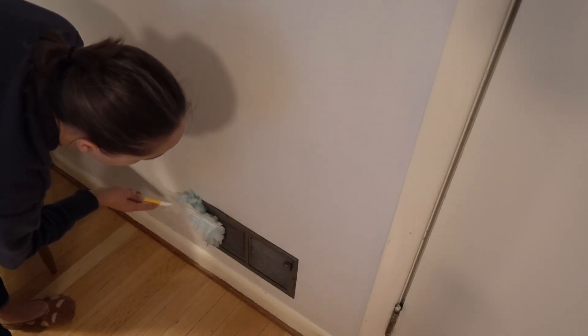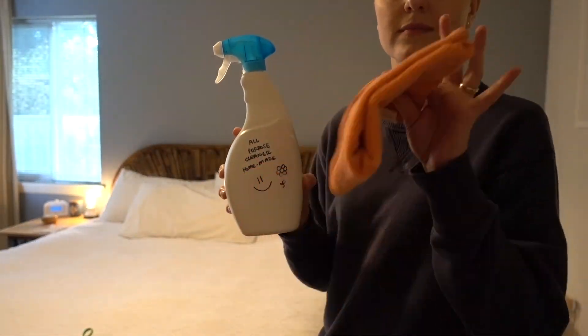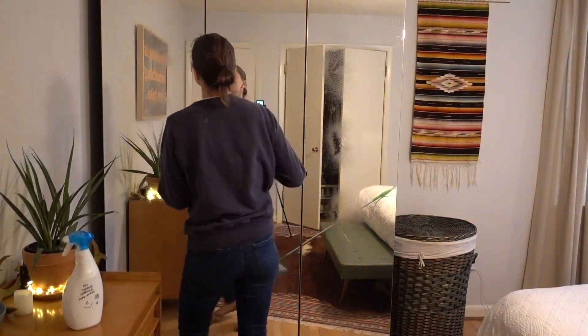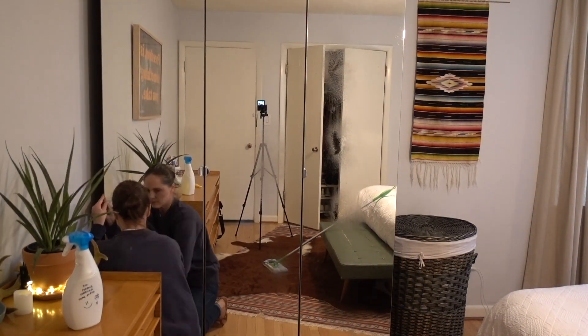I really like to clean these vents out because they can get really nasty — taking a close look told me I hadn't done it in a while, so I'm glad I got that done. Then with that all-purpose cleaner and a microfiber cloth, I'm going to wipe down the mirrors in the room.